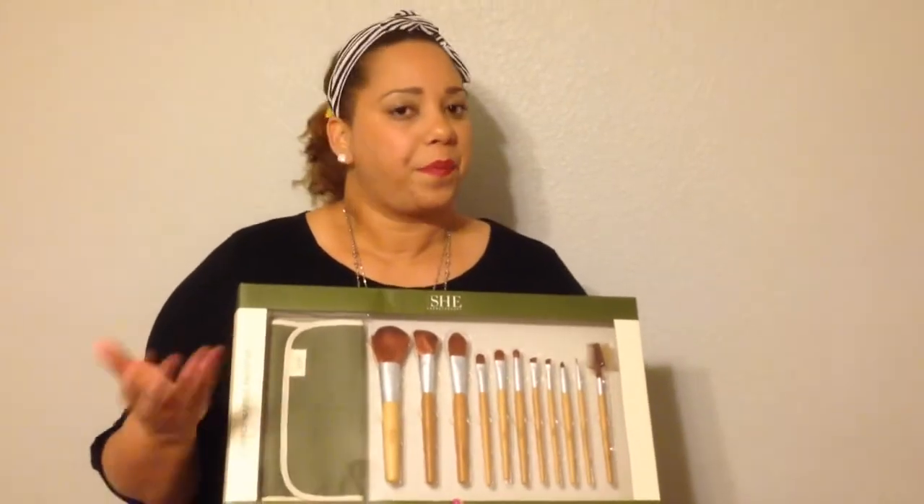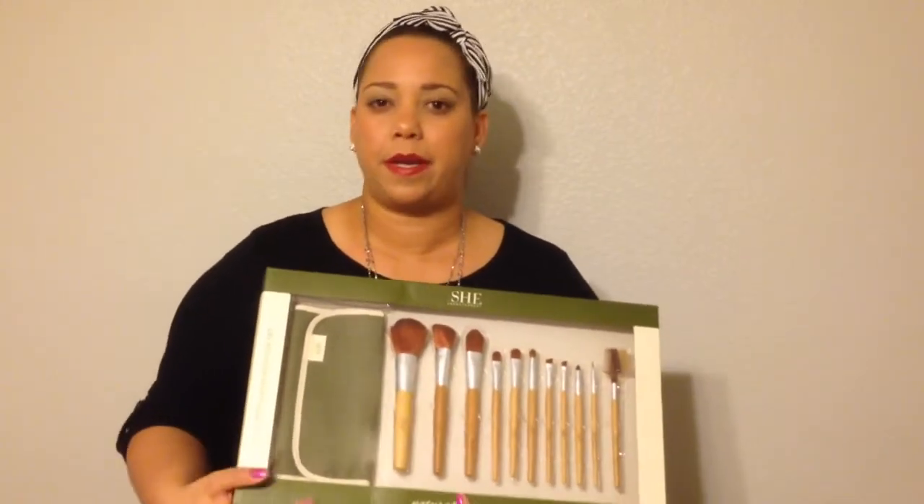You don't necessarily have to get this set, but get something similar at your local store. It was gifted to me for Christmas, but I do know that she purchased it at a local TJ Maxx or Marshalls — something like that, Ross. So check out your local stores and see if you can find one similar to this one.